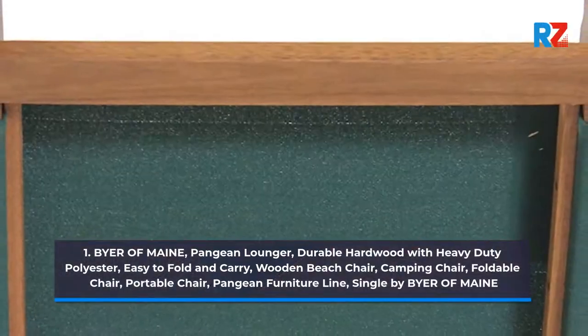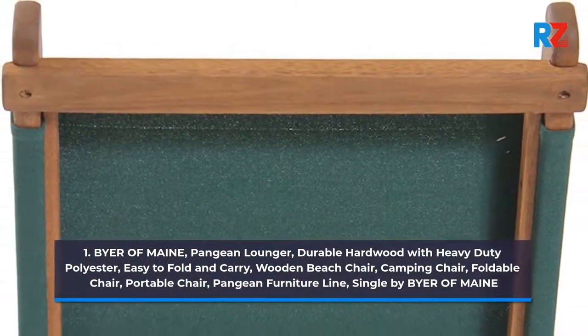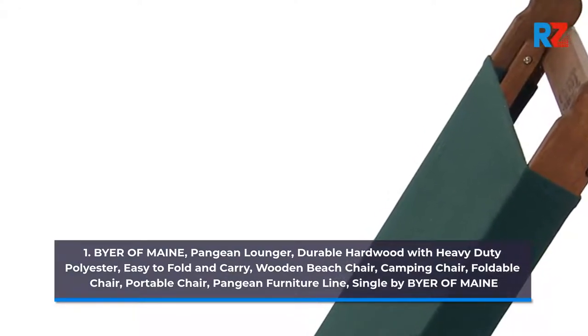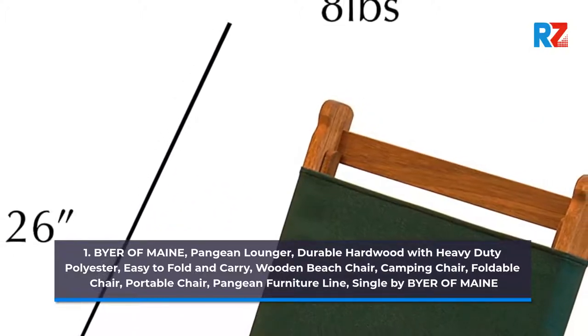1. Buyer of Maine, Pangean Lounger. Durable hardwood with heavy duty polyester, easy to fold and carry. Wooden beach chair, camping chair, foldable chair, portable chair. Pangean furniture line, single by Buyer of Maine.